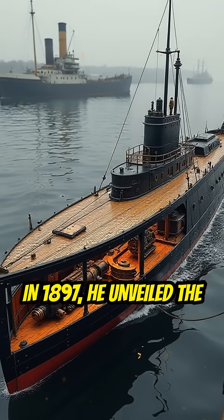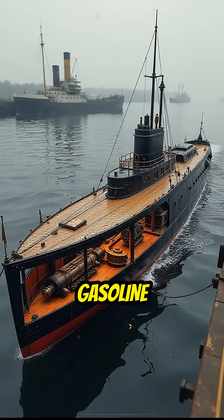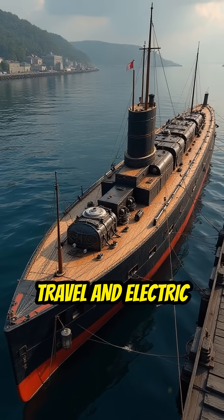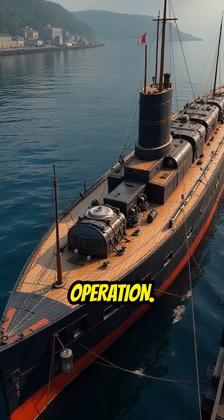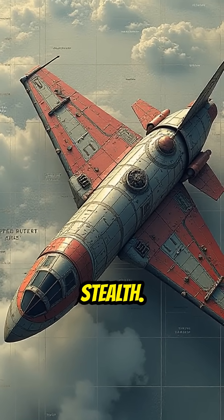In 1897, he unveiled the Holland 6, a submarine equipped with a gasoline engine for surface travel and electric motors for submerged operation. This dual propulsion system allowed for greater range and stealth.